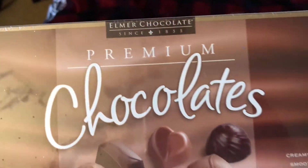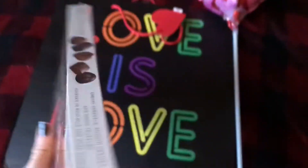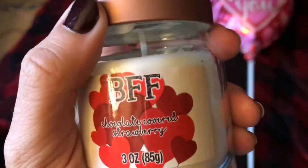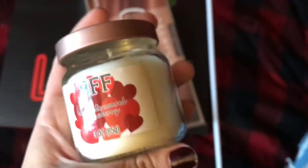I got her these premium chocolates. These are from Dollar Tree — they're actually really good. I bought myself some a week ago and they're really good. This is also a dollar. And this is also from Dollar Tree — it says 'Best Friend Forever Chocolate Covered Strawberry.' It's a candle, and it actually smells really good, like chocolate covered strawberries.